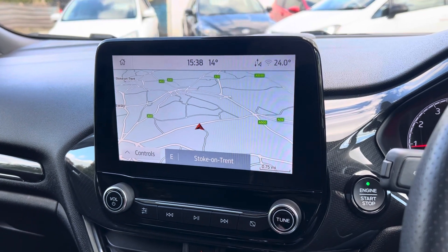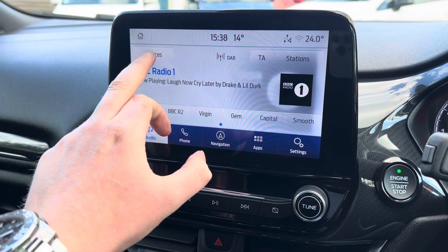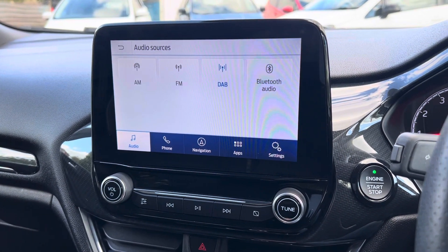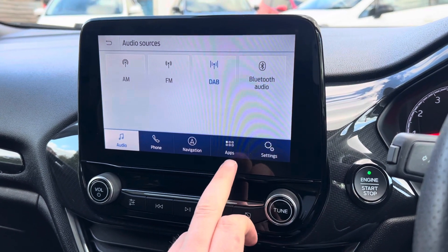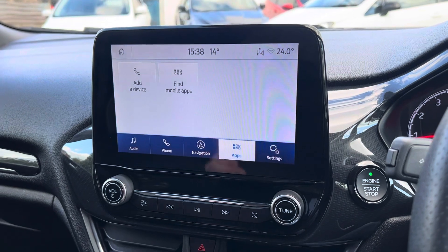The built-in nav — if we go to the home page, you've got your DAB radio, Bluetooth audio, FM and AM as well. You've also got Apple CarPlay on this one, and if we go onto the apps you'll be able to see that when you plug it in via USB it all pops up on there.